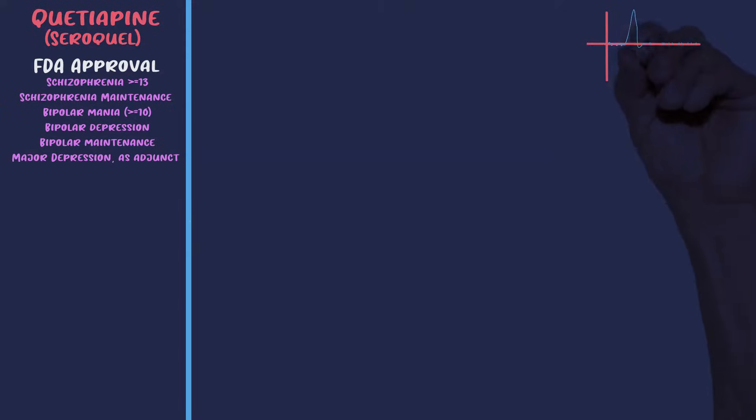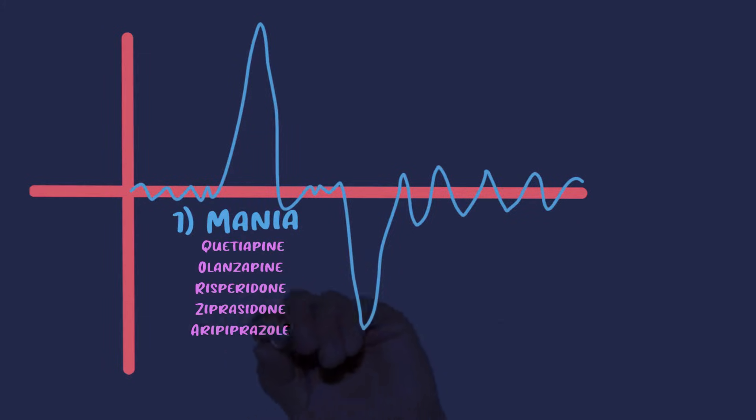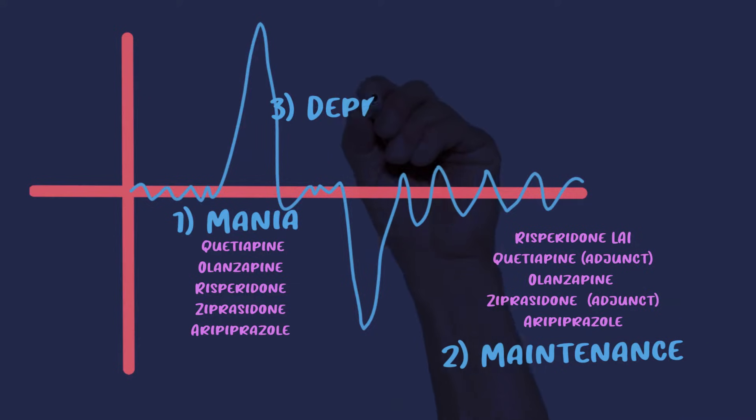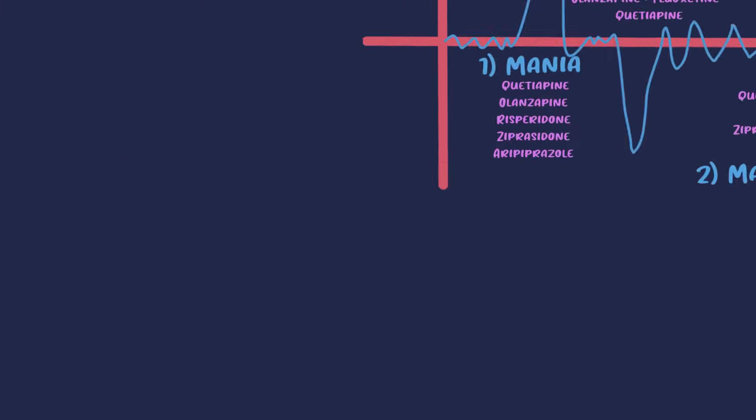The recommended dose for schizophrenia is 400 to 800 milligrams per day. For bipolar, there are three big categories to know: acute episodes, maintenance therapy, and depressive episodes. Seroquel is approved for bipolar I manic or mixed episodes either as monotherapy or as an adjunct to lithium or Depakote, and it's approved for depressive episodes in adults.